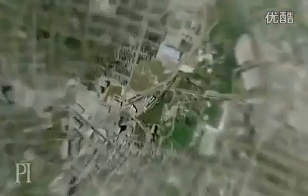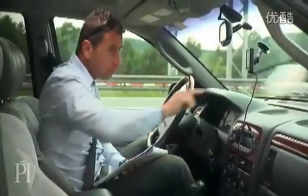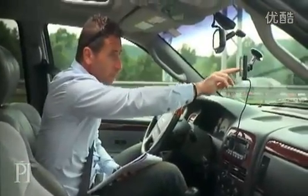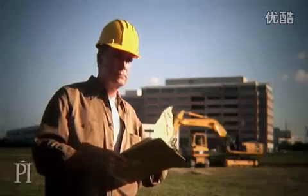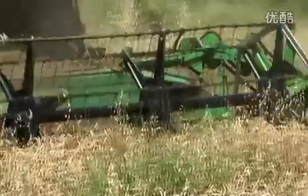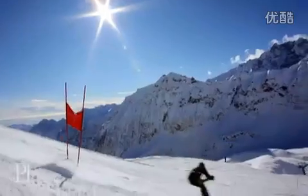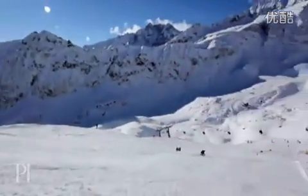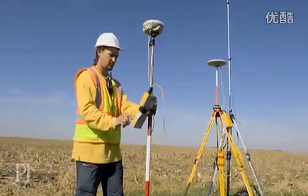It's a navigational tool used by millions of people every day. With it, drivers know where they're going, pilots fly planes more safely, it helps construction workers build straighter roads, farmers plant fields more efficiently, golfers choose better clubs, and skiers find faster ways down mountains. The uses for this innovative tool are virtually unlimited. It's called the Global Positioning System, better known as GPS.